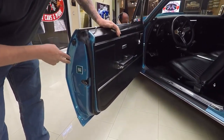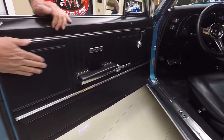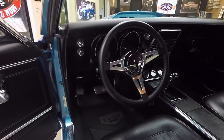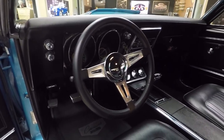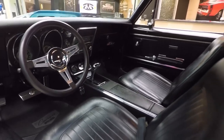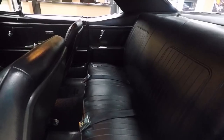Look at these door jambs — look how nice and clean they are. The rubber looks good. The door panel itself is in beautiful shape. We've got an aftermarket steering wheel in there. It's got the stock center console in there. It's got a great set of gauges sitting up there on top of that console. Great looking interior — it's all stock appearing. We got seat belts in the rear.